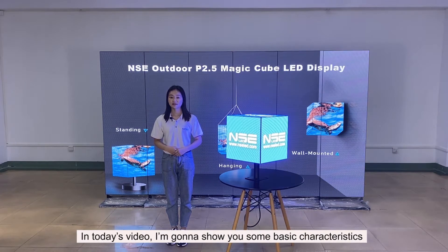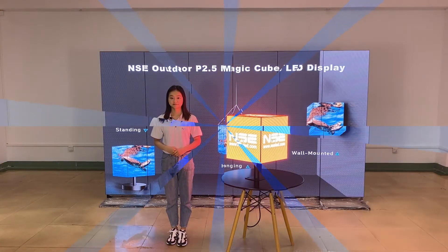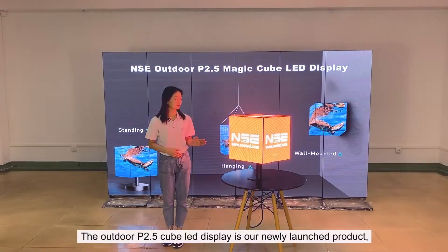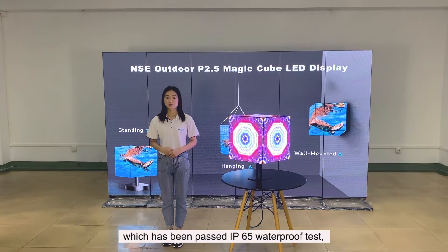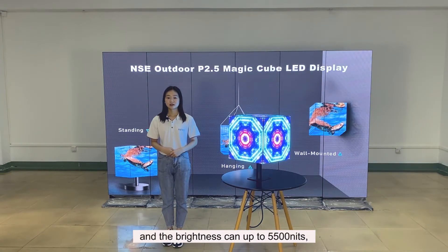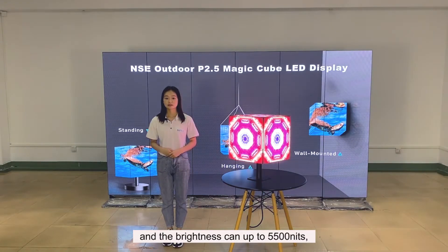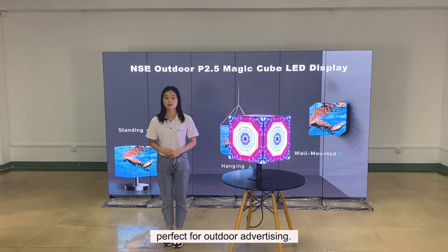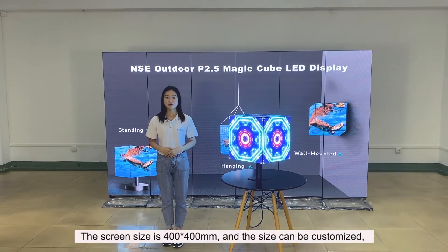I'm going to show you some basic characteristics of our outdoor P2.5 cube LED display. The outdoor P2.5 cube LED display is our newly launched product, which has passed the IP65 waterproof test. The brightness can reach up to 5500 nits,